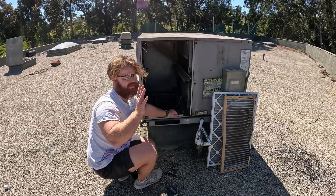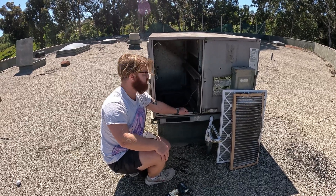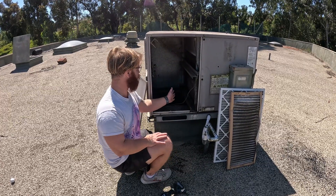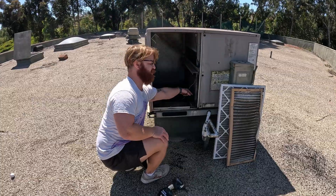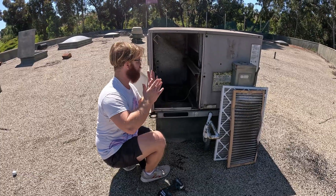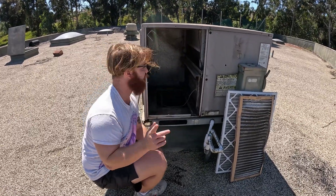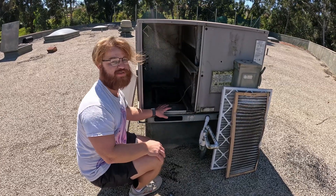This is what will happen to a coil if it runs completely unfiltered for a couple of years. If you don't change your filter, the coil will generally stay in okay condition — it can still get dirty — but if you run your system completely unfiltered, which I've seen probably a hundred times, it will be completely unfixable. If you like HVAC videos like this, subscribe.